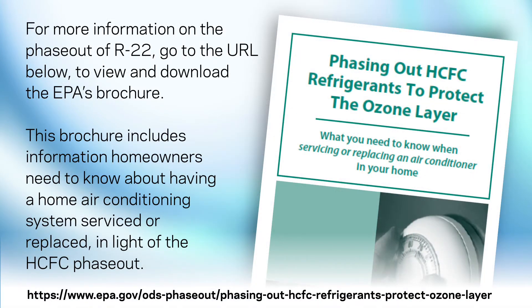For more information on the phase-out of R22, go to the URL below to view and download the EPA's brochure. This brochure includes information homeowners need to know about having a home air conditioning system serviced or replaced in light of the HCFC phase-out.